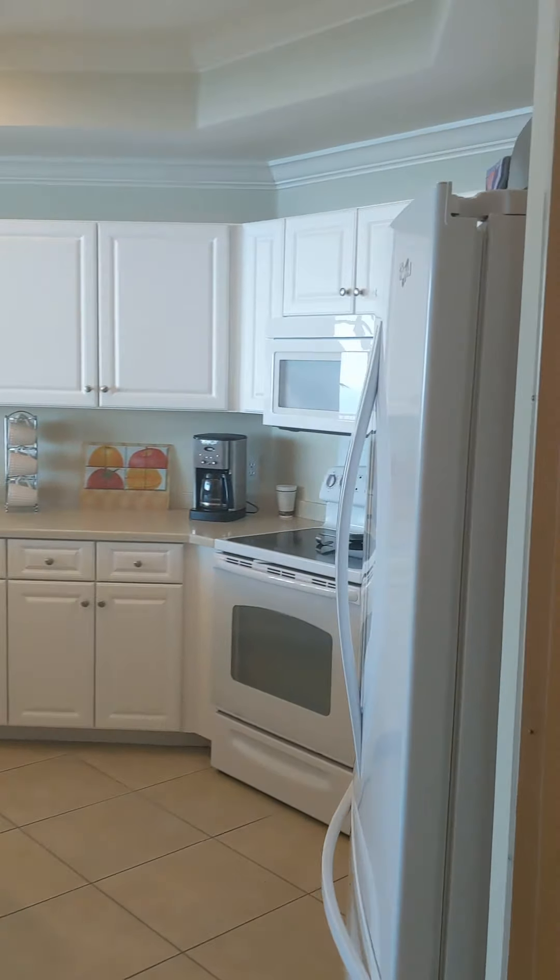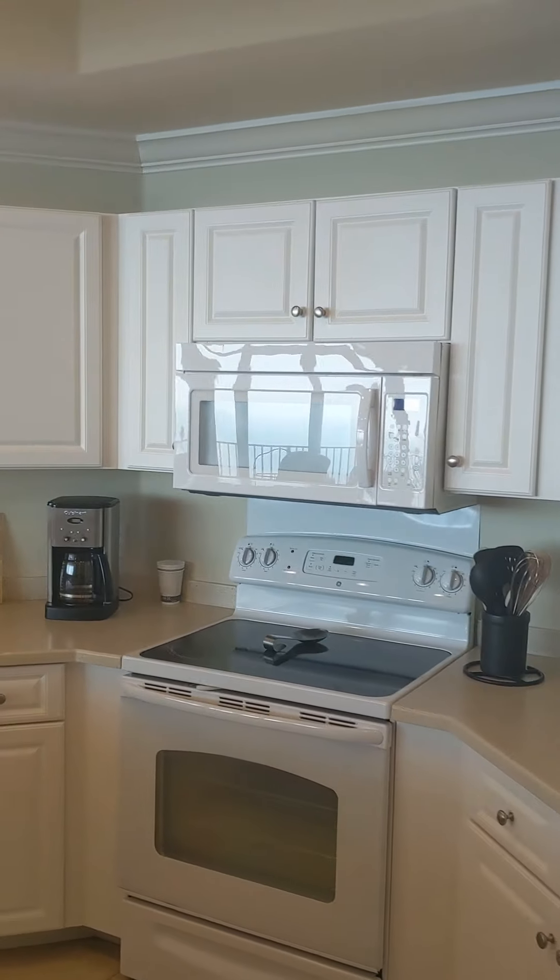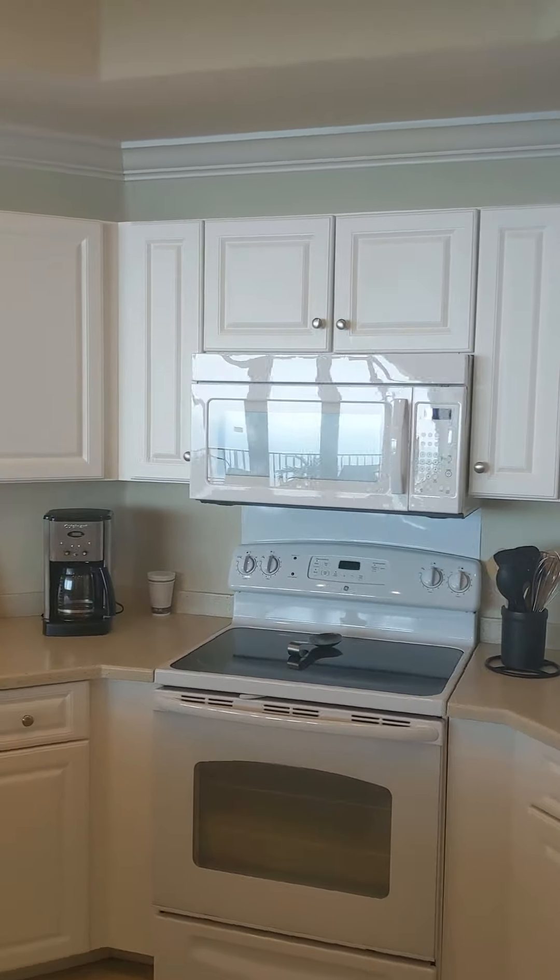Right before we walk into 2707 here at Phoenix West, we are in an enclosed hallway. The elevators are right there. There is all tile throughout, so you don't have to worry about any carpet. We have bedroom number one here with two queen-size beds.